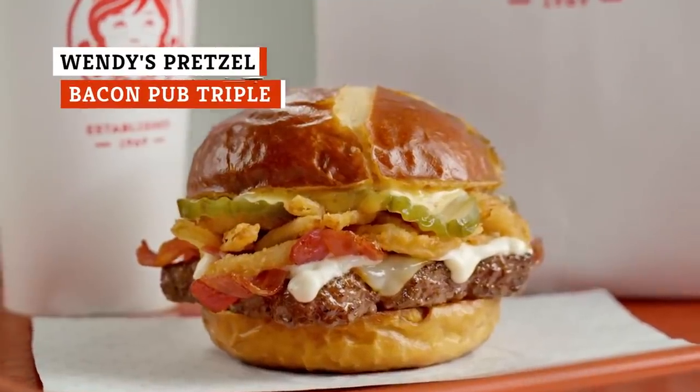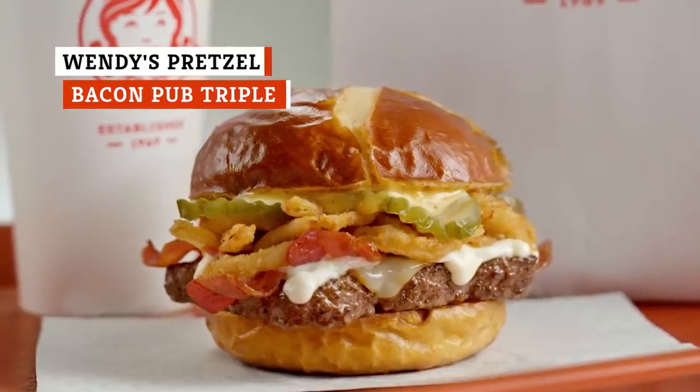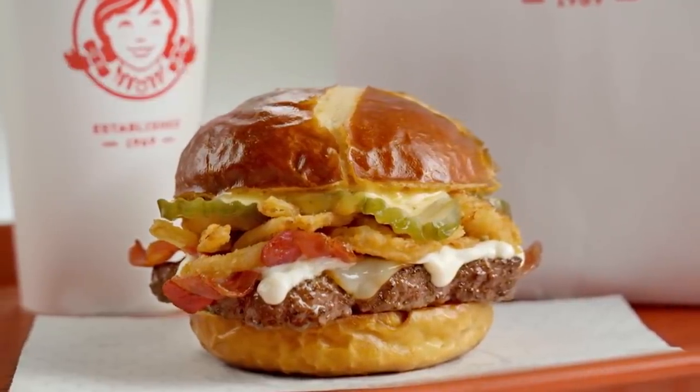All things considered, Wendy's Pretzel Bacon Pub Burger looks pretty good. "Wendy's new Pretzel Bacon Pub cheeseburger — you want to smash it right in your mouth. Hard." Yeah, that's not the line.